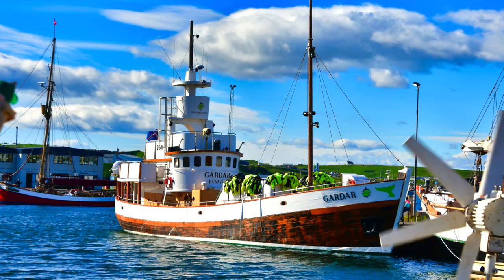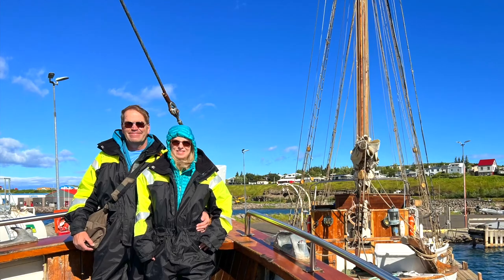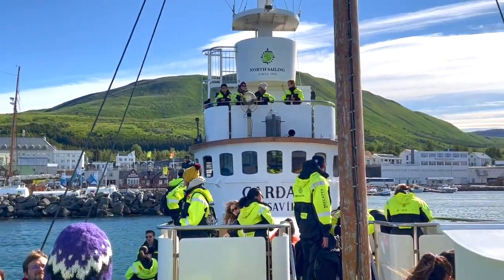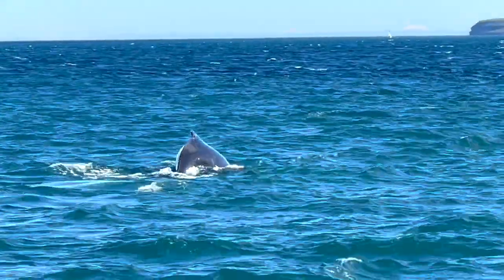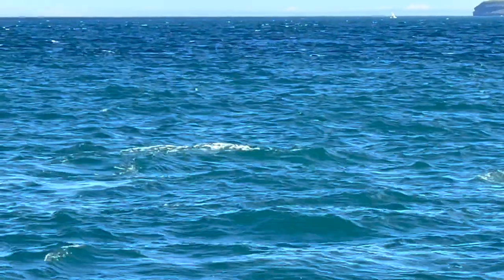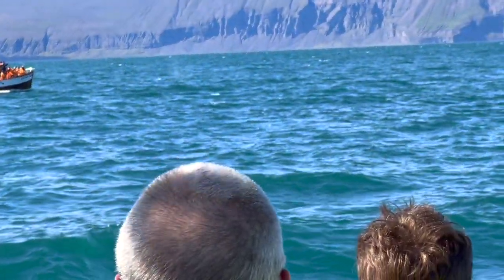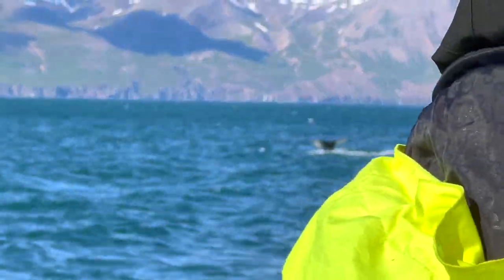After arriving in Husavik, we took a whale watching boat tour. If I had to do it over again, I would take a small rib boat tour. On this boat we stood for three hours and couldn't get a good view because of so many people blocking the way. With a small rib boat tour, you would be sitting down the whole time and they zip right up to the whales.